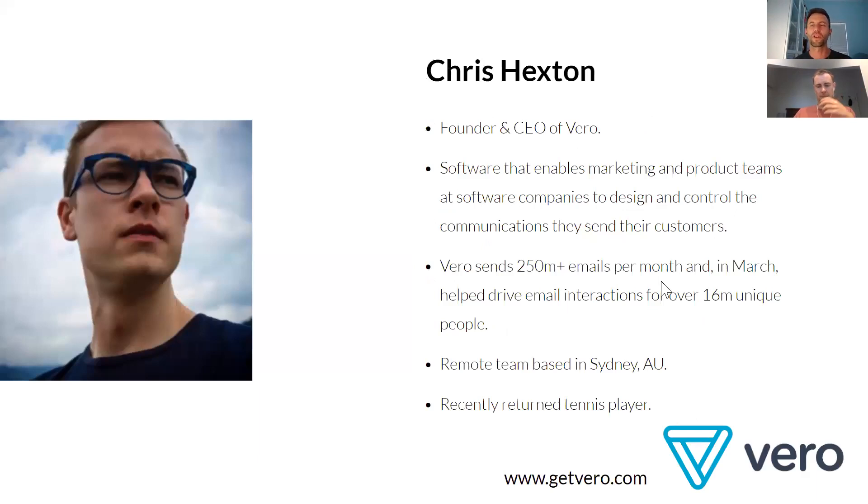We've got Chris with us — CEO and founder of Vero. Fun fact: I met Chris for the first time in a cave in the Blue Mountains, an unusual place to meet a fellow tech person. Vero is just an outstanding success story — they're sending over 250 million emails per month as of March. What's interesting is Chris uses analytics to drive the development of his product, but is also very close to the marketing and product stacks of all his clients, so we're getting two perspectives.